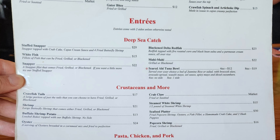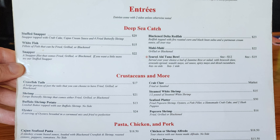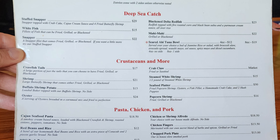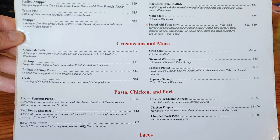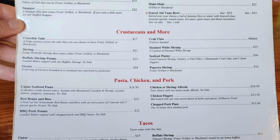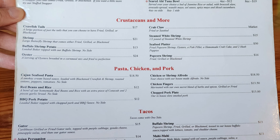Entrees include deep-sea catch with stuffed snapper, black and delta redfish, whitefish, mahi-mahi, snapper, and seared ahi tuna bowl. Then we have crustaceans and more with crawfish tails, crab claw, shrimp, steamed white shrimp, buffalo shrimp potato, seafood platter, oyster, and popcorn shrimp.